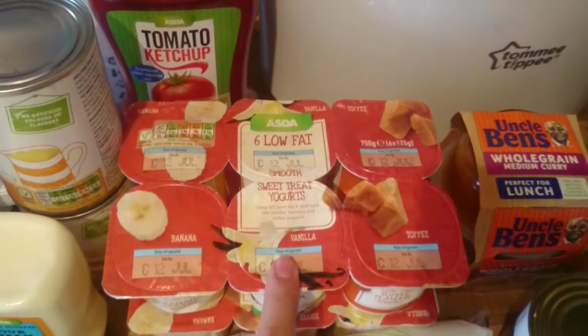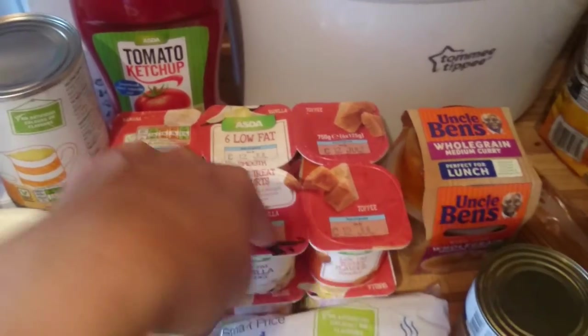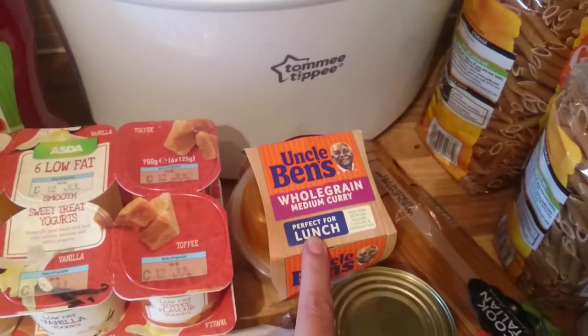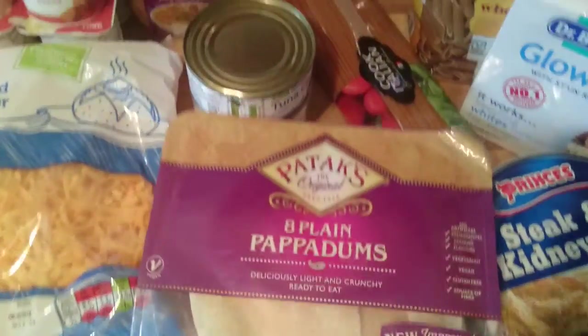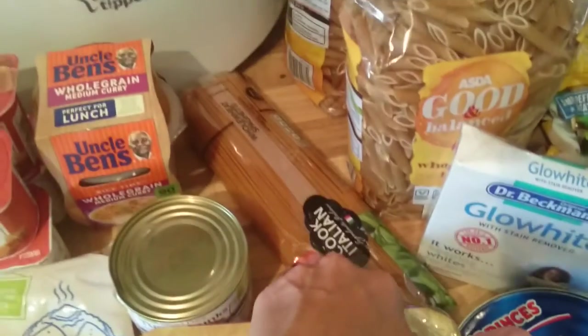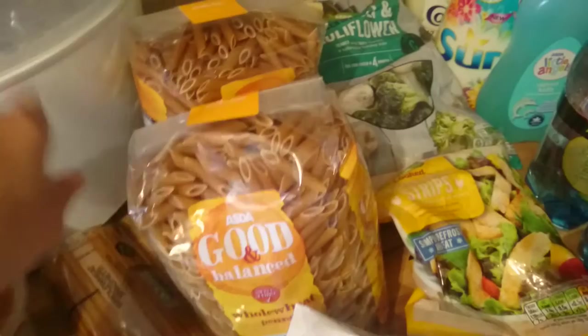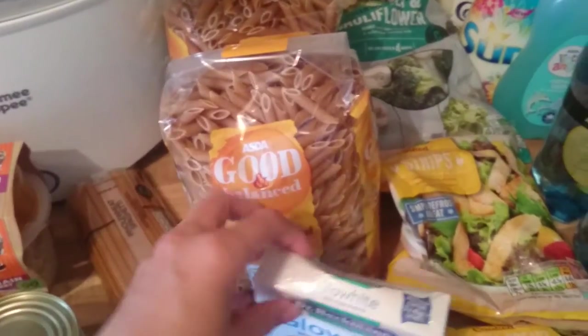Two packets of the low-fat yoghurts - I only like smooth yoghurts, so I always get these ones. Those were £2 for 1.50 which I thought was really good. Some grated cheese, a whole grain medium curry - I was going to have that for lunch today but then I thought I'd get the falafel. Poppadoms, two cans of tuna, whole wheat spaghetti, and whole wheat pasta - we usually just have the normal white pasta but I thought we'd give this a go. Some glow white with stain remover for my white washes. Steak and kidney pie.